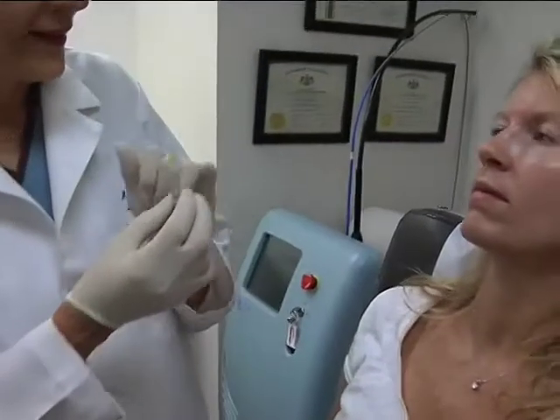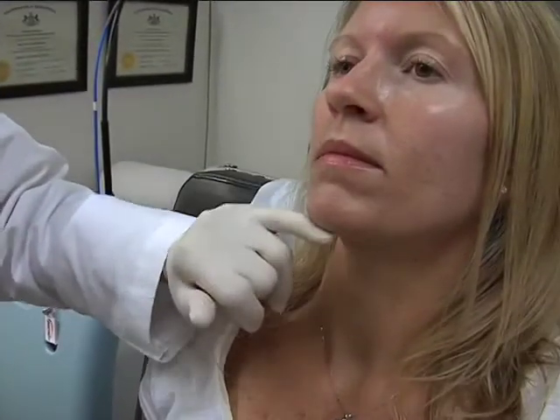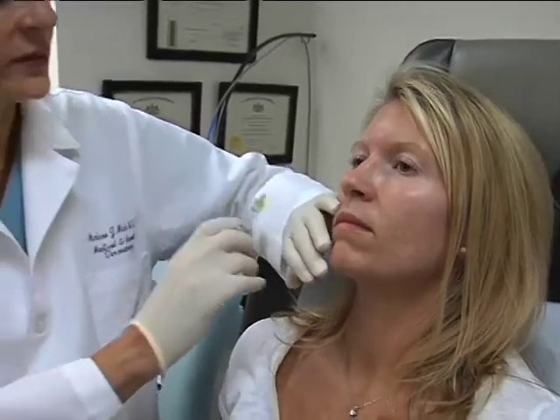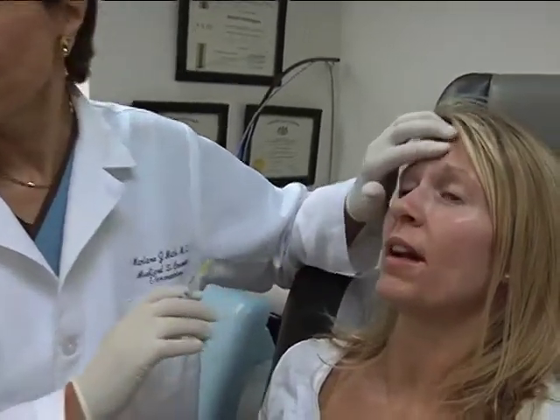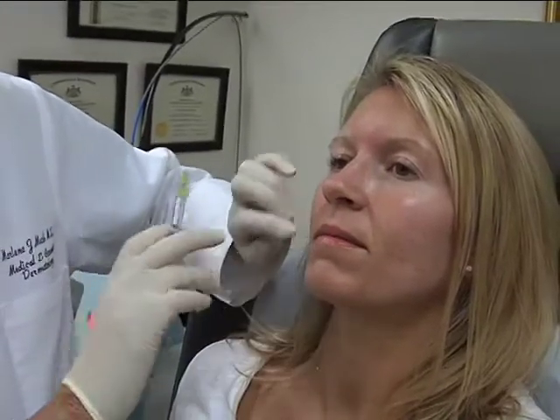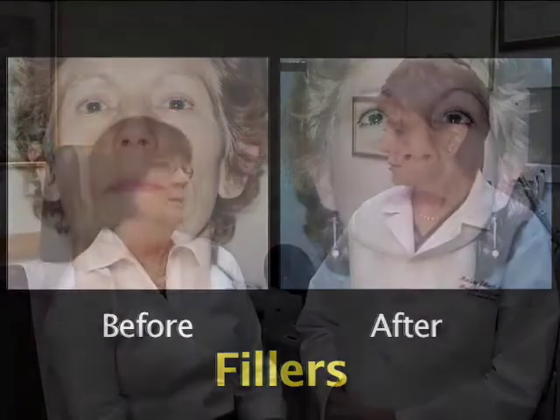Instead of having to resort to surgery, baby boomers are now discovering the next generation fillers. Fillers are comprised of thick, inert materials that, when injected, literally fill in crevices and can replace lost volume in the face. Since not all fillers and injectables are the same, dermatologists like Dr. Mash recognize the different types and match each to each patient.